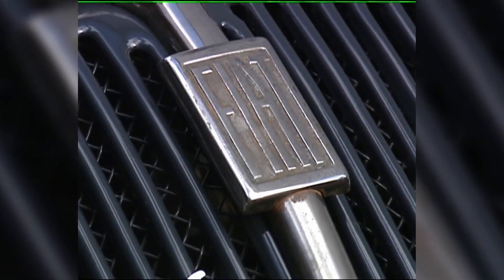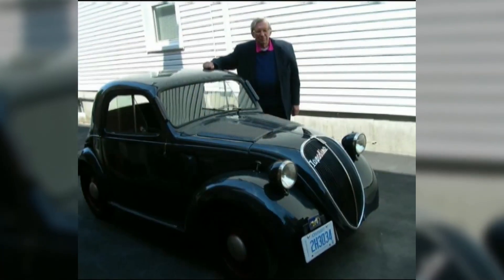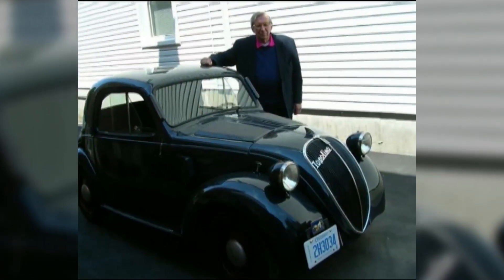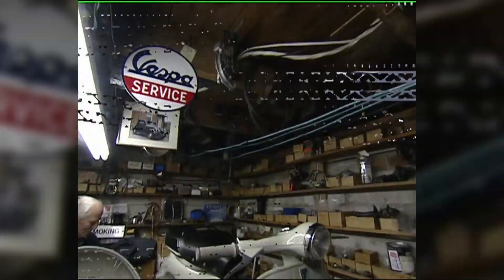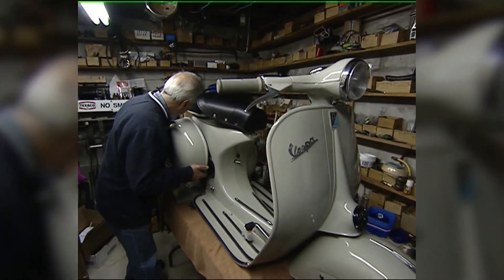When the family returned to Italy, the Fiat stayed. Joe waited 28 years to purchase that car and took three years to bring it back to its former glory. The former ambassador's son still visits and wants to buy the car back for his grandchildren, but Joe's not sure he can part with it. That car means a lot to me — it's a little bit difficult.